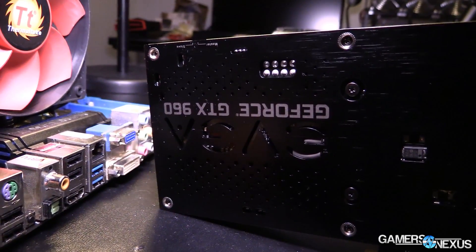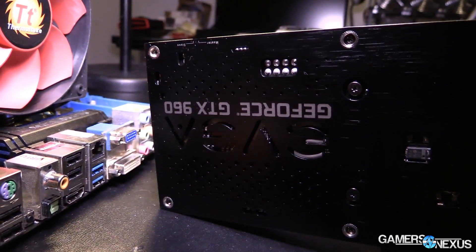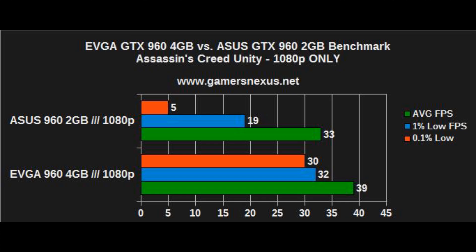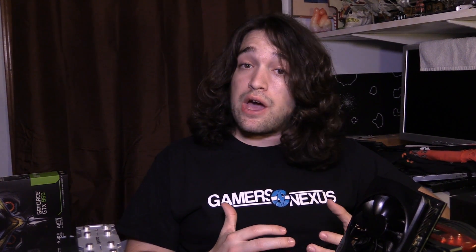In Assassin's Creed Unity we see one of the biggest disparities in performance at the 1% and 0.1% lows. These lows represent your effective minimum frames — 0.1% being the absolute lowest performing frames, and 1% being the most noticeable frame drops statistically. Rather than looking at an outlier minimum like many sites do, we use something more statistically replicable. At 1080p, Assassin's Creed shows a giant jump in minimums between the 4 gigabyte and 2 gigabyte cards.